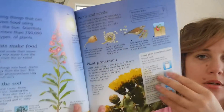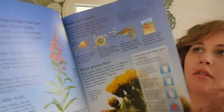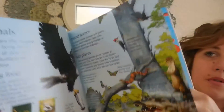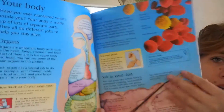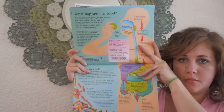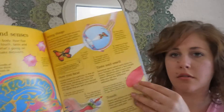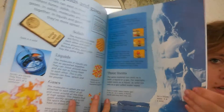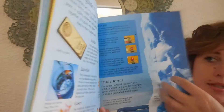A page about plants and how they grow, a page about animals, a page about your body, and another nice illustration. This is talking about solids, liquids, and gases, and how materials change.